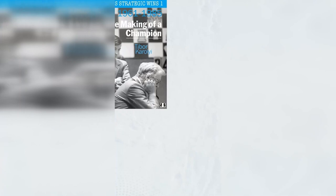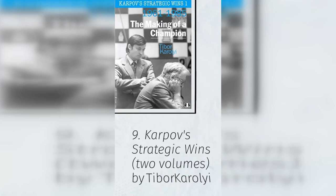9. Karpov's Strategic Wins, Two Volumes, by Tibor Kurolyi. Kurolyi's two-volume work on former world champion Anatoly Karpov is astoundingly deep, but also very accessible. The clear writing style pairs well with Karpov's seemingly simple, yet dangerous, boa constrictor style.